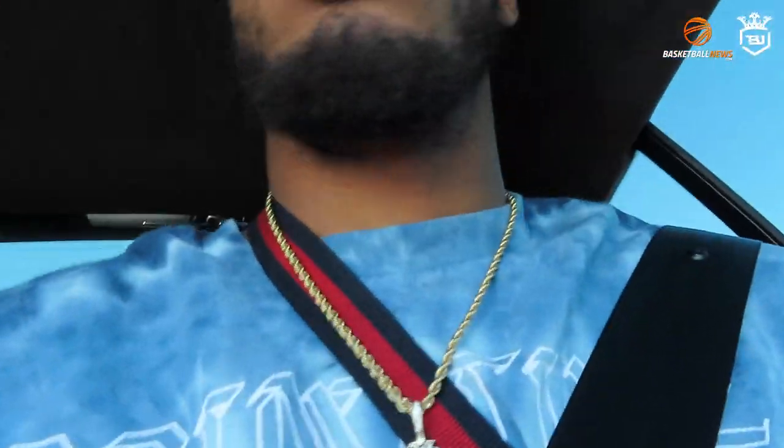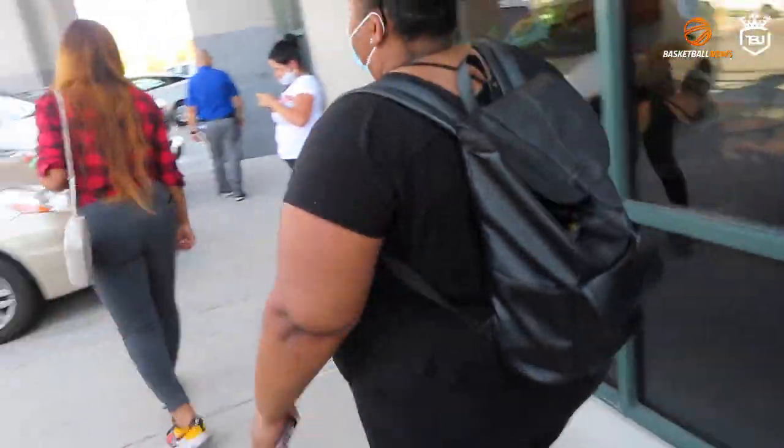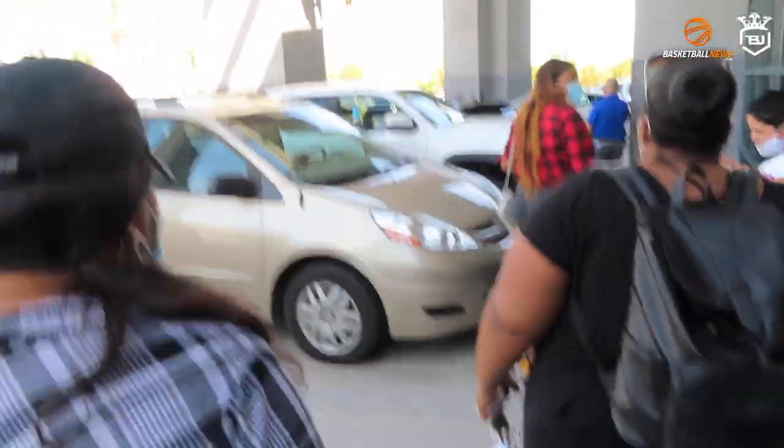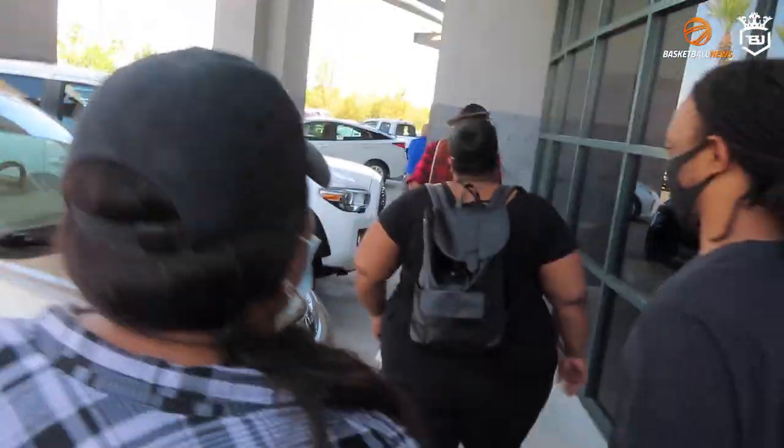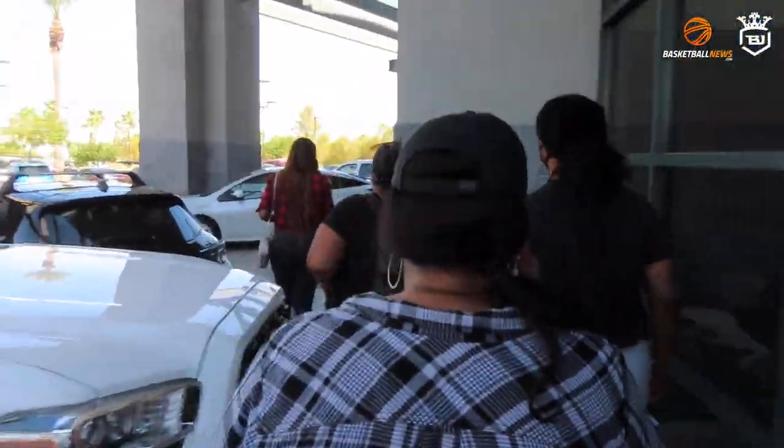Finally found a parking spot — oh, there's one right in the front! I literally just drove by and there was no parking spaces. What's up, what's up! I'm good, how are y'all? Everybody looks hot and irritated. Yeah, I hear you.